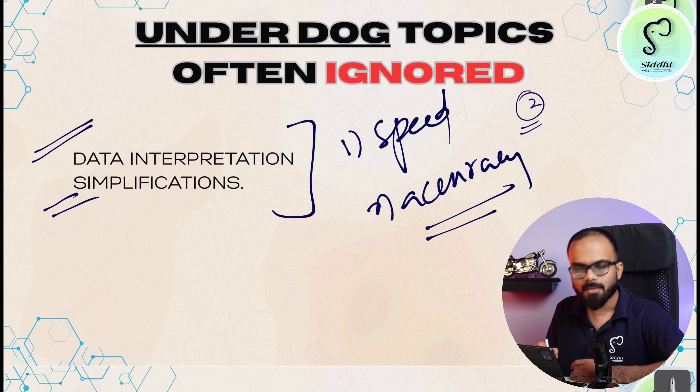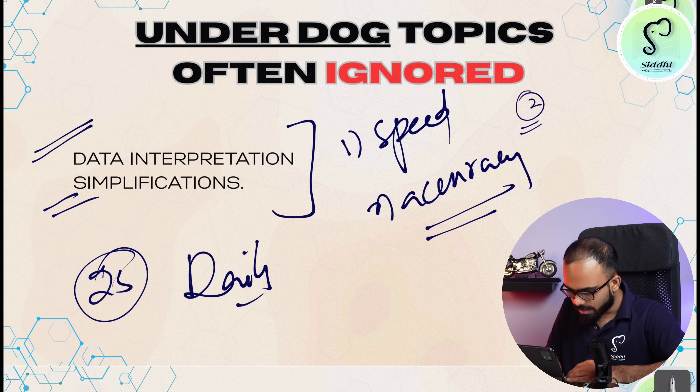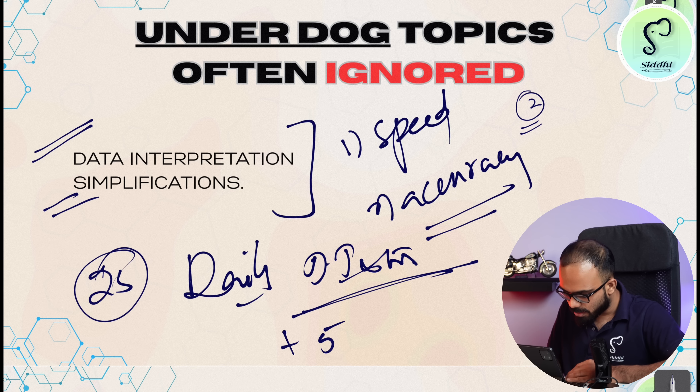For example, in data interpretation questions, there are no heavy calculations in every question, but if you need a short format the DI questions will solve quickly. The same case applies to simplifications also. So my sincere suggestion is: in these 25 days, daily practice data interpretation and simplification — you have to improvise with 5 marks in the paper.